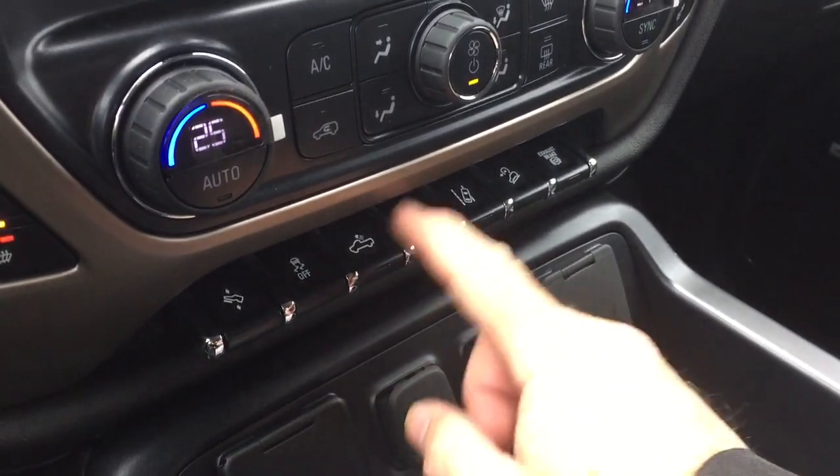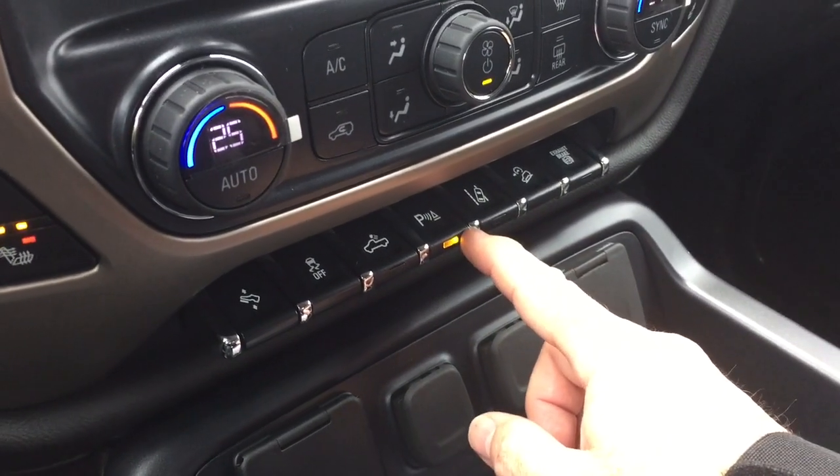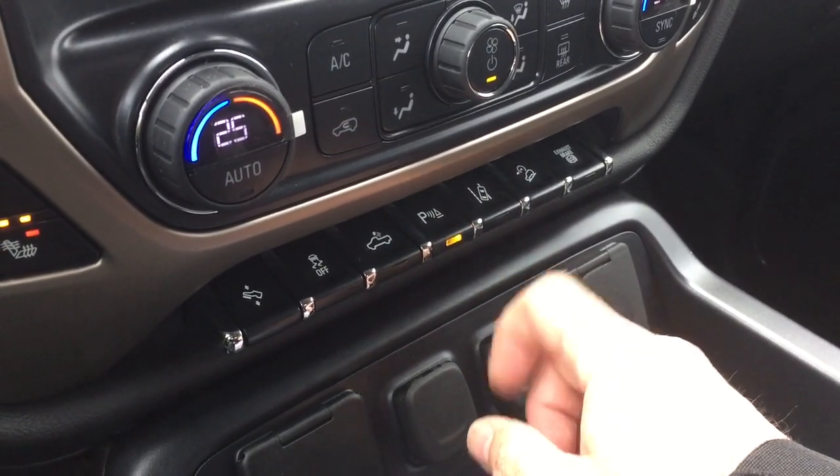Traction control, your cargo lamps, and the parking sensors, both front and rear in this truck — you can turn them on and off right there.